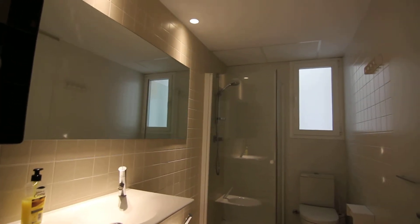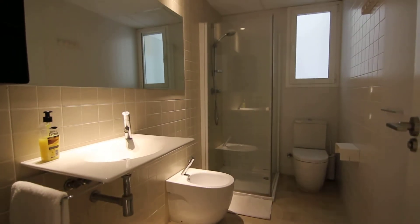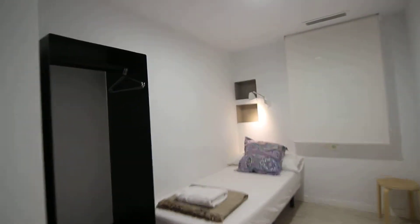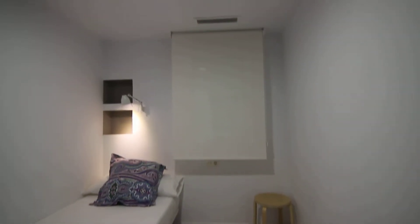It's a three-room apartment on the first floor — sorry, I didn't mention that. Again, very nice, very well designed. This is the single room with a single bed, a wardrobe here — a design wardrobe — and a window over there.